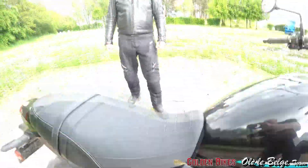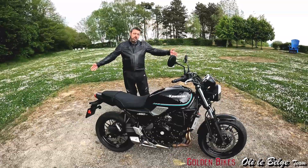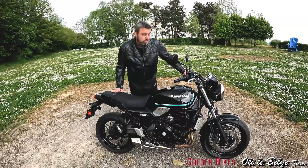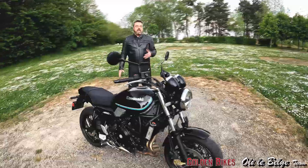Bonjour les amis, c'est Tully le Belge, Z650RS une fois de plus. Merci qui ? Merci Golden Mike. C'est l'heure de moto de démo, on est en train de tout doucement terminer le rodage. Je suis très heureux de rencontrer enfin cette lignée RS.